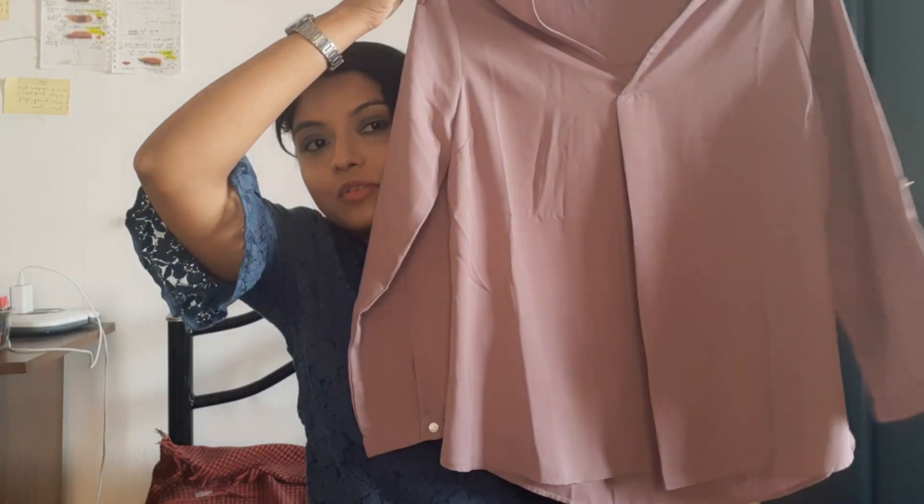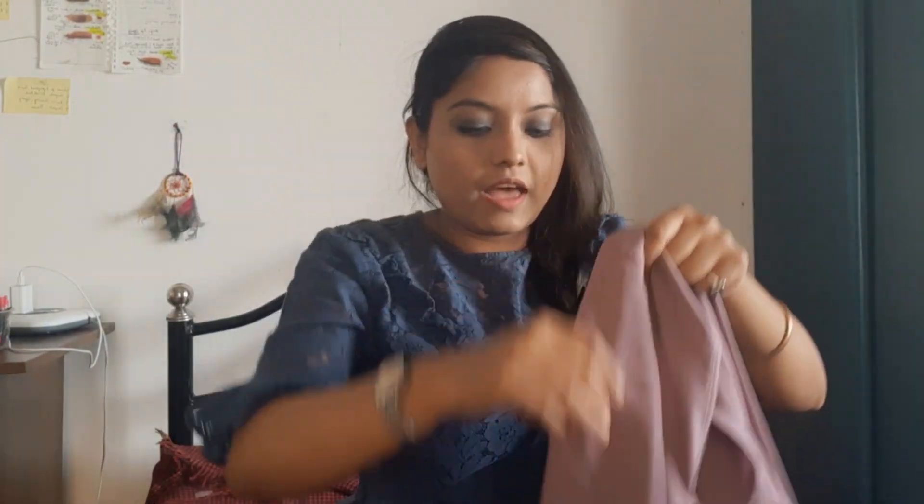Now moving on to the dresses. The very first one I'm obsessed with is this lilac top. The material is viscose and it has fold/bell-level sleeves — the detailing of these sleeves is what I love; it gives both a professional and casual look. It's from the brand Wardrobe, which is by Westside. I bought these dresses from Tata Cliq, not Myntra — personally speaking, I love Tata Cliq. I'll post the app link in the description box below.